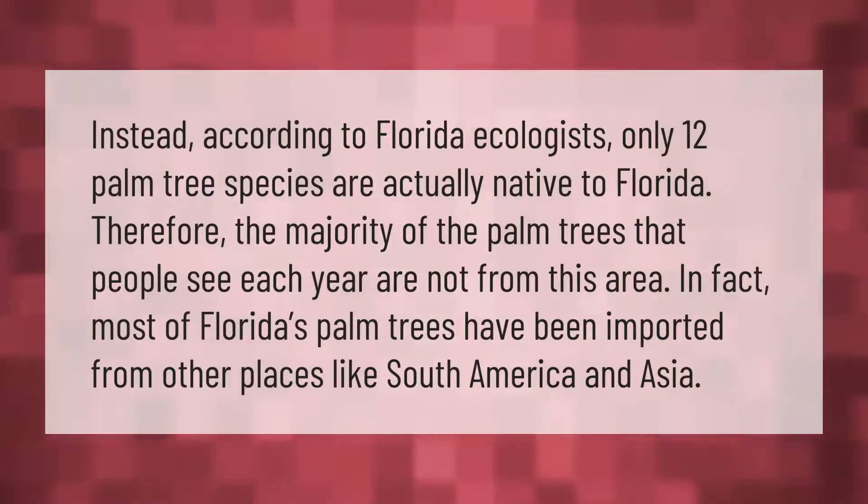According to Florida ecologists, only 12 palm tree species are actually native to Florida. Therefore, the majority of the palm trees that people see each year are not from this area. In fact, most of Florida's palm trees have been imported from other places like South America and Asia.